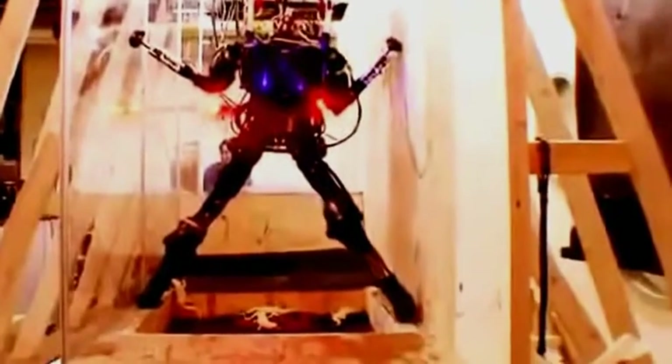Just like LS3, Atlas actively balances itself all the time. And in this impressive demo, all by itself, it uses its arms to work its way past a hole in the floor.